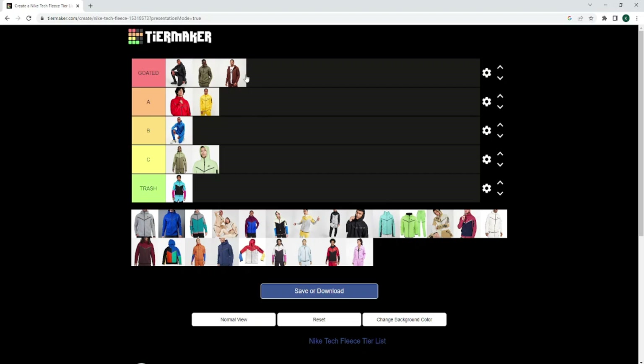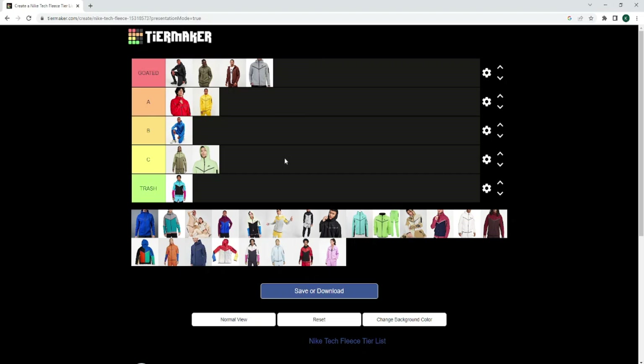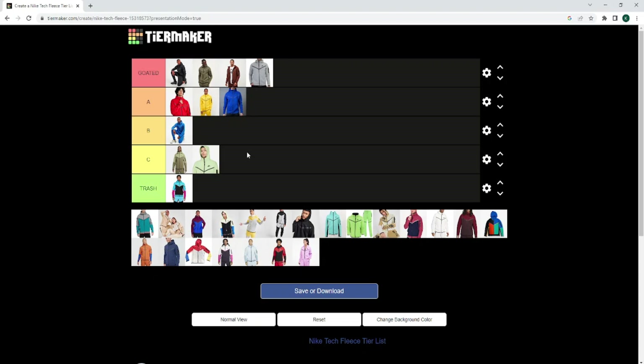Literally all of these are Goated, obviously. The grey one — Goated, obviously, that is a no-brainer. The grey is absolutely beautiful, real talk. And then we've got the royal blue — it is going to go A tier. I do fuck with that colourway. I feel like the blue pops a little bit better than this colourway.